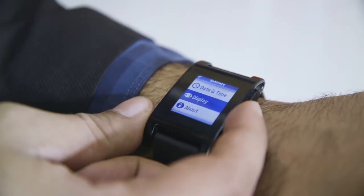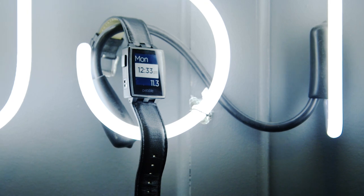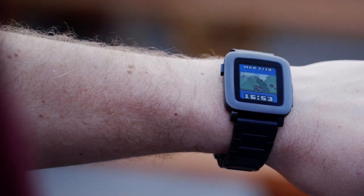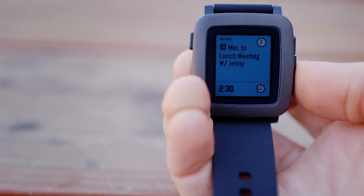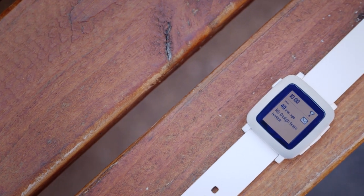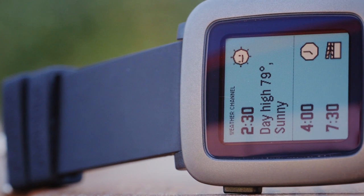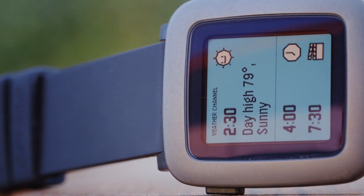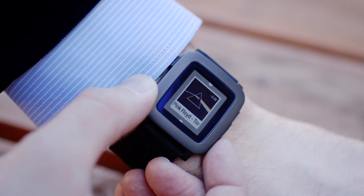Following the original Pebble smartwatch and the Pebble Steel that came in 2014, the company is now launching its newest product, Pebble Time. Pebble Time has a color e-paper screen. It's still always on — that means you don't have to tap a button or flick your wrist just to see what time it is. The battery life is still up to seven days, and it's daylight readable. That's really important to us. We're taking the spot of the watch on your wrist, and so one of the primary functions that Pebble always has to do is be a really damn good watch.